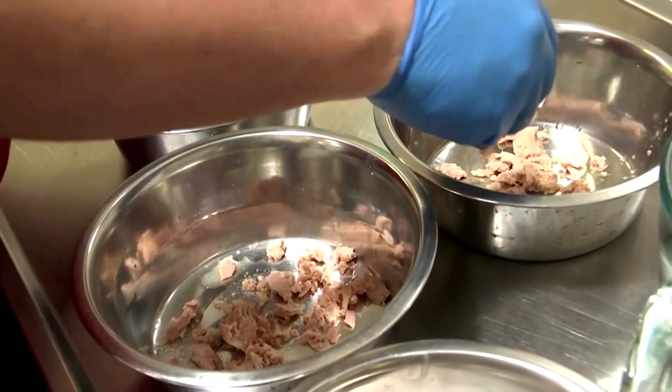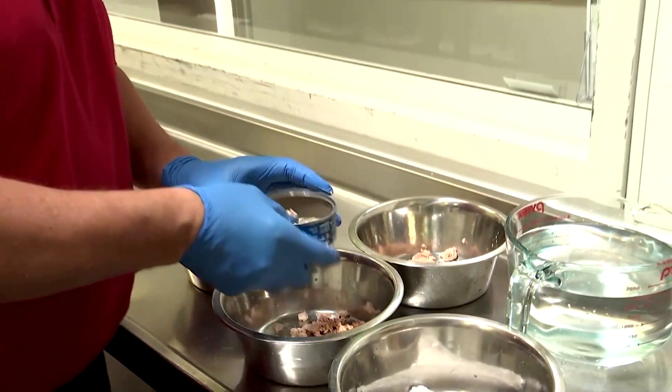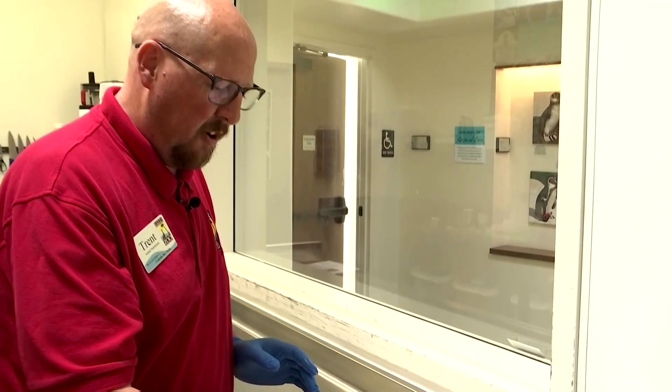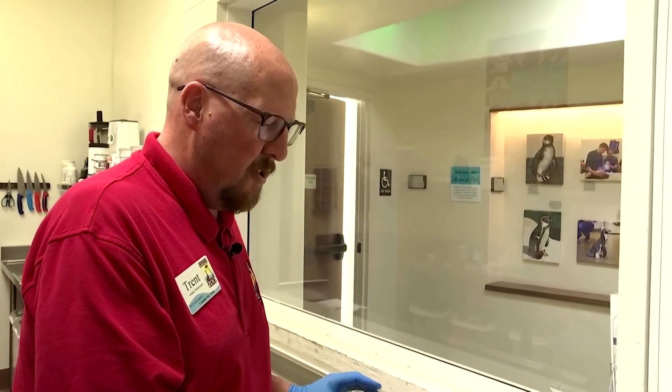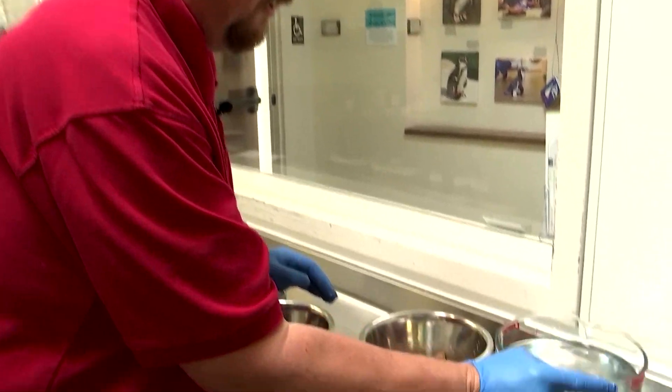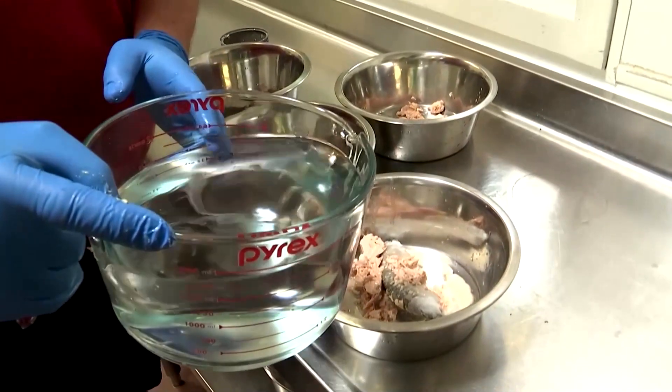I'm adding a little bit of tuna to each bowl, and then we're just going to simply add some water to it and throw it in our deep freezer at about negative 30 degrees. In no time we will have ice block treats for our Asian small-clawed otters.